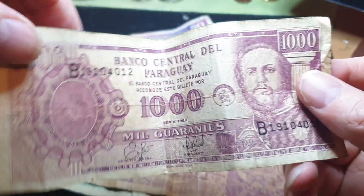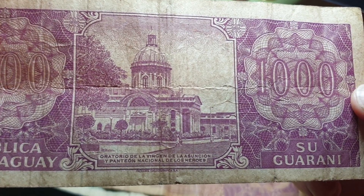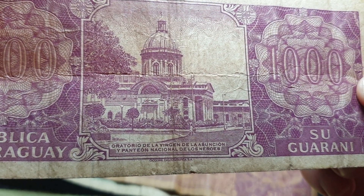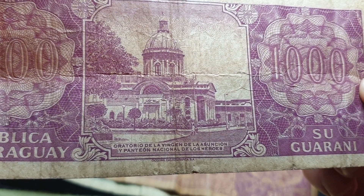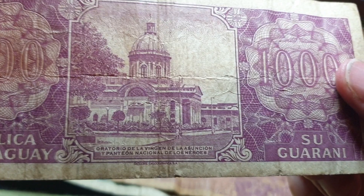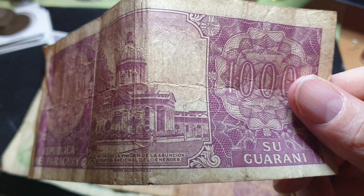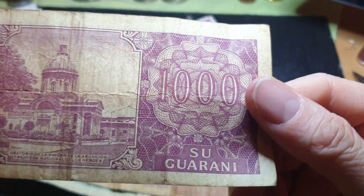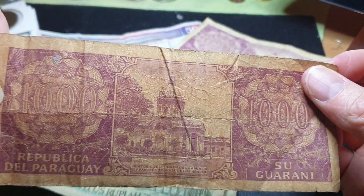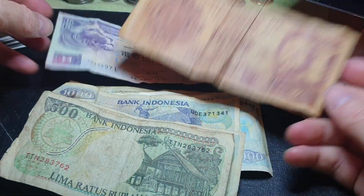This is a 1998 issue of the 1,000 Guaranis — it doesn't have the Guarani language on it, which is actually quite a notable thing. Paraguay really fascinates me. On the back is the Oratory of the Virgin — the Panteón Nacional de los Héroes. I don't actually speak Spanish, but we've adopted a lot of Spanish words — so it's the National Pantheon of Heroes. Some text is also in the indigenous Guarani language. It's a nice banknote, though I already have one.